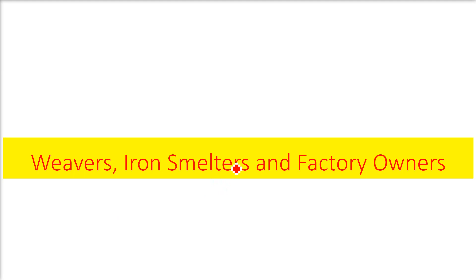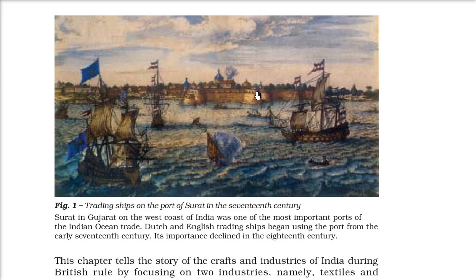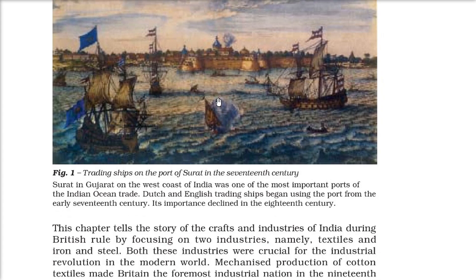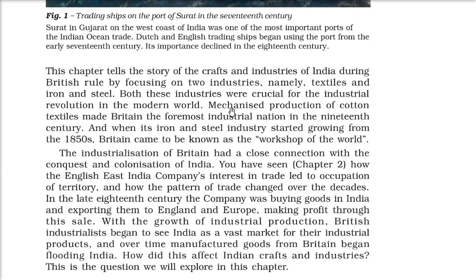This is a picture of Surat port — these are trading ships on the port of Surat in the 17th century. Surat in Gujarat, on the west coast of India, was a very important port of Indian Ocean trade. Dutch and English trading ships began using this port from the early 17th century, but by the 18th century the importance of this port declined.